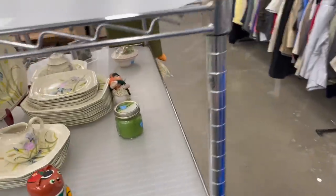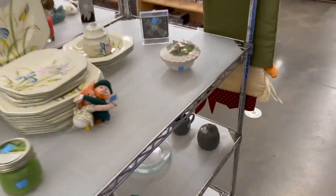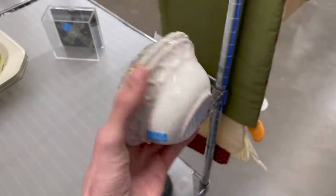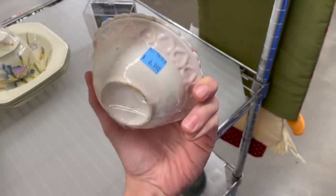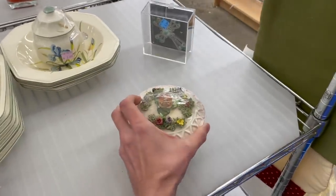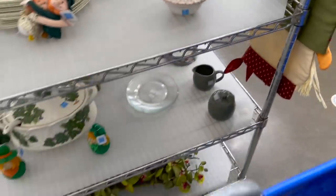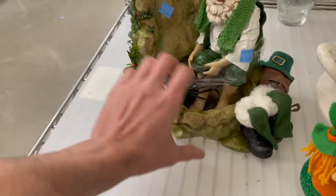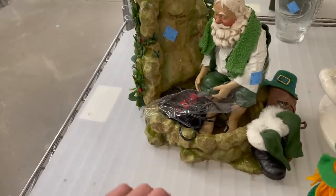Let's take a look at that floral porcelain — ceramic. That's $6.99, that's pretty. From a distance it looked like moss. Oh, it's St. Patrick's Day! It's a waterfall — he's washing his feet. That's funny.